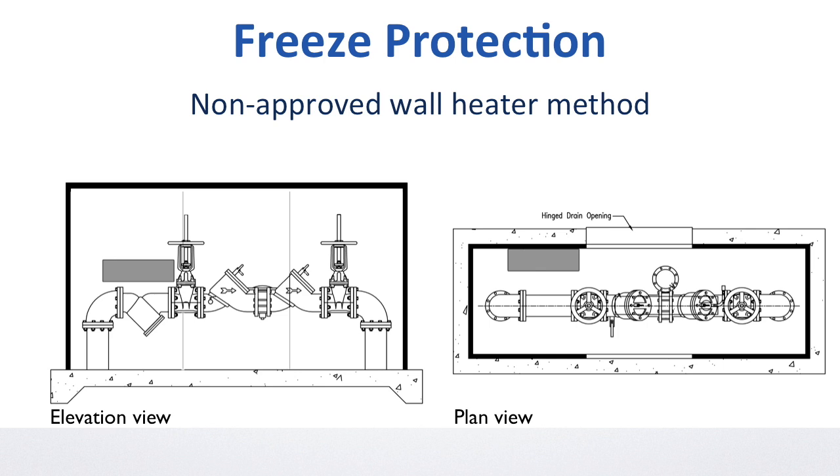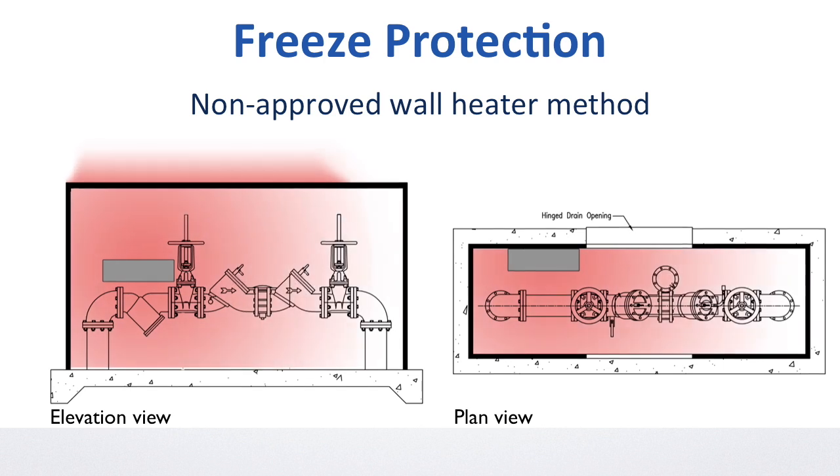Because of the door configuration, wall heaters must be mounted to one side. Thermodynamics teaches us that heated air always dissipates straight up, so most of these heaters' warmth channels straight out of the top of the enclosure, long before uniform warmth is achieved.